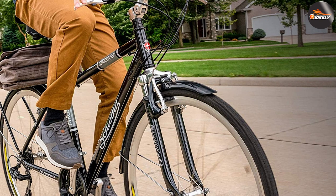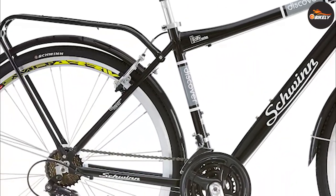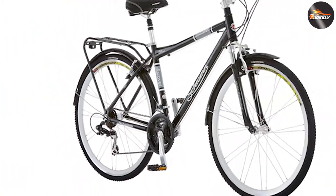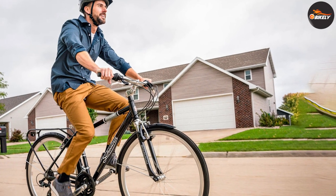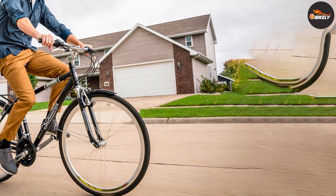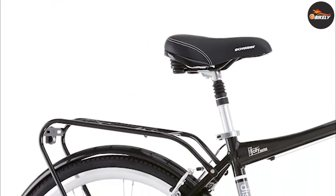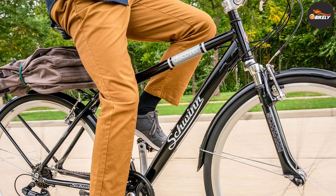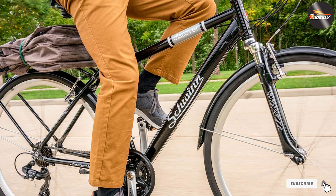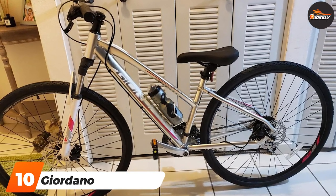You get a swept-back handlebar and comfort-style bike seats that make it very comfortable to ride. The suspension forks and 28-inch wheels provide maximum comfort to tackle any terrain. There's also the inclusion of wheel fenders and a bike rack that allows you to install a rear bike basket, which adds style and functionality. The Schwinn Discover includes 21-speed SRAM grip shifters and a Shimano rear derailleur that lets you glide over any hilly or flat roads. It also comes with alloy linear pull brakes that provide just the right amount of stopping power.